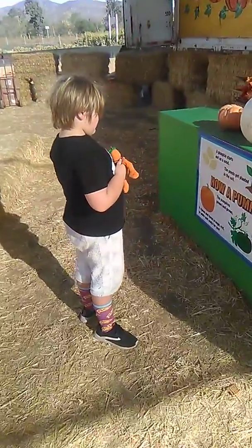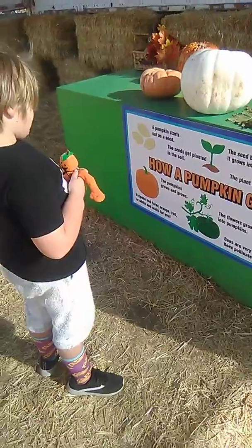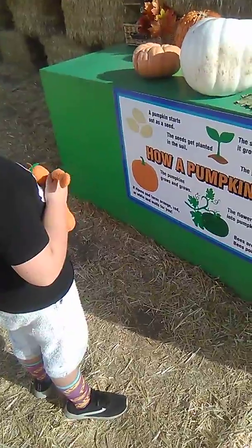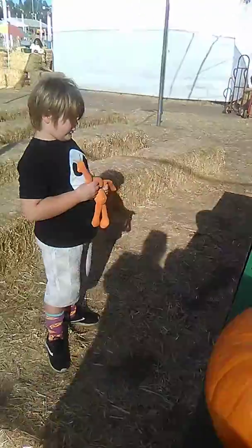The pumpkin grows and grows. It ripens and turns orange, red, or white.